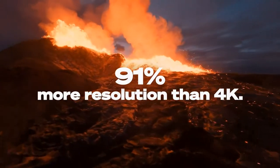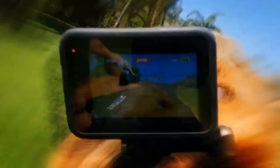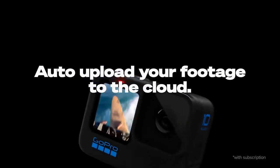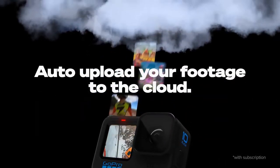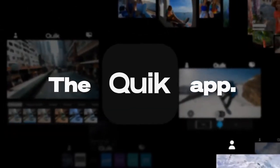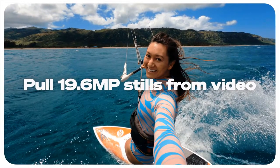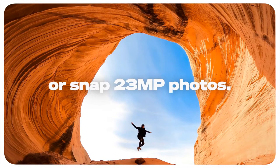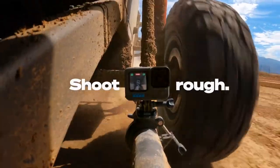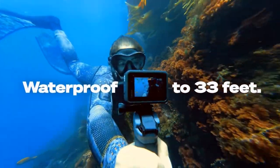Although the GoPro Hero 10 features various built-in microphones, including wind sound suppression, connecting an external microphone is simple with the optional media mod. A bigger front-facing or rear-facing viewfinder screen can be connected with the display mod. Each mod is available for purchase separately. If you're shooting with the Hero 10, make sure you have extra batteries and memory cards on hand, and you'll definitely want to utilize the right accessories and optional mods for the job, depending on where you'll be filming.